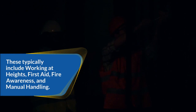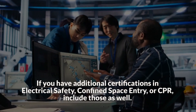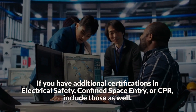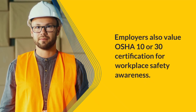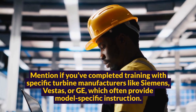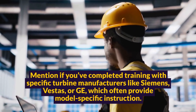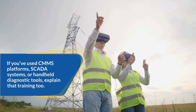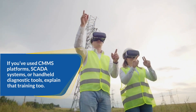If you have additional certifications in electrical safety, confined space entry, or CPR, include those as well. Employers also value OSHA 10 or 30 certification for workplace safety awareness. Mention if you've completed training with specific turbine manufacturers like Siemens, Vestas, or GE, which often provide model-specific instruction. If you've used CMMS platforms, SCADA systems, or handheld diagnostic tools, explain that training too.